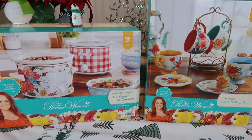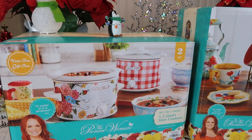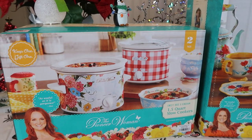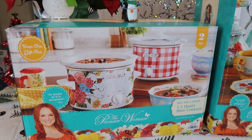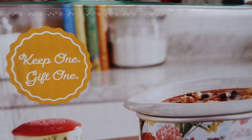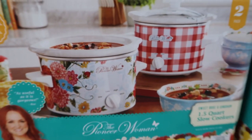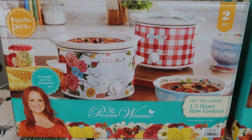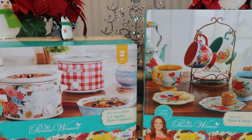I wanted to put the boxes on the table before I close out. This set does come with two individual boxes inside — that's why it says 'keep one, give one' — keep one for yourself and give one as a gift. That's what the box looks like for the 1.5 Quart Slow Cookers.